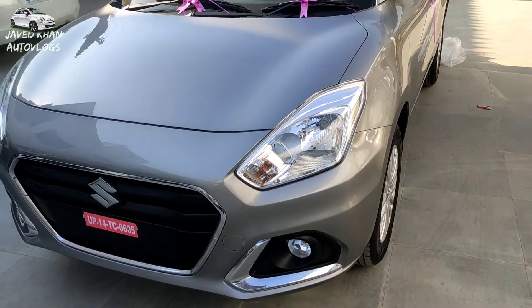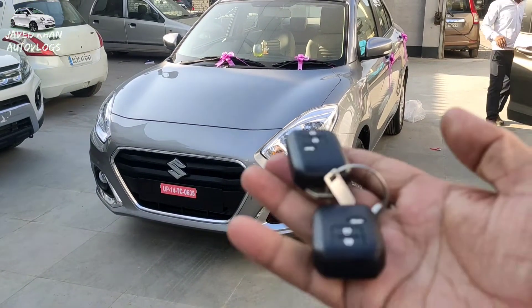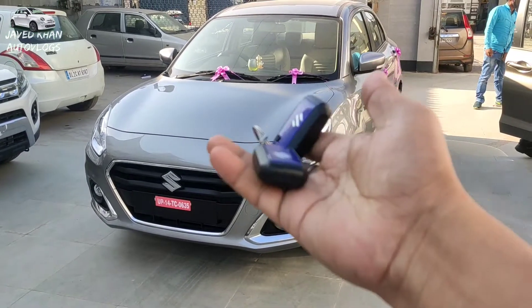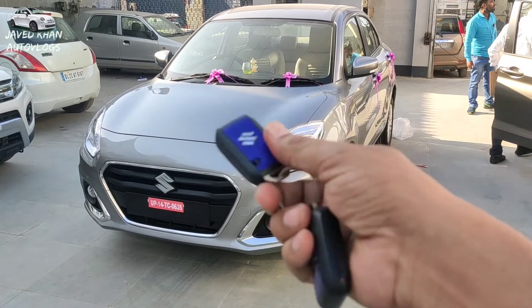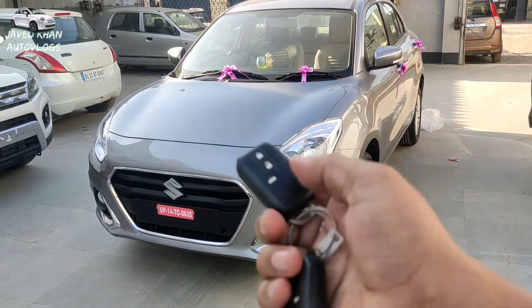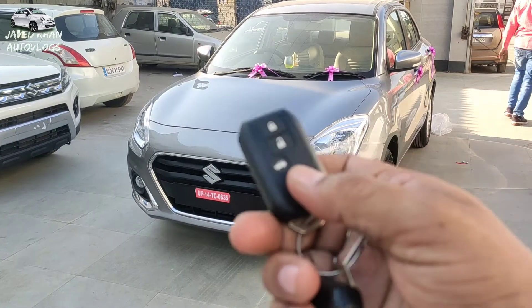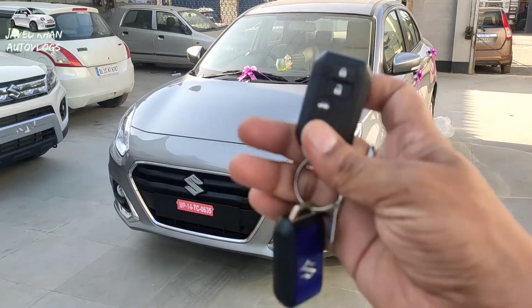Let's start with the front fascia. First of all, we will talk about the keys. You can see they are very stylish. The key fob has a lot of functions available — including how to open the boot. The look is very stylish.